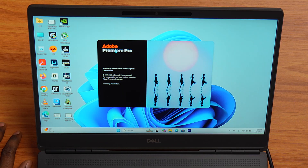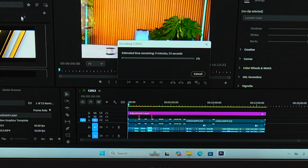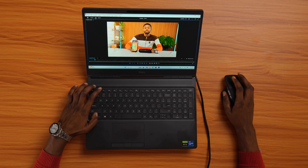Here's what we'll do today. We'll open Premiere Pro, edit 4K footage, throw in some graphics, color grade it, export, and see how this performs. The main goal is simple: can this laptop handle real-world editing without slowing you down?